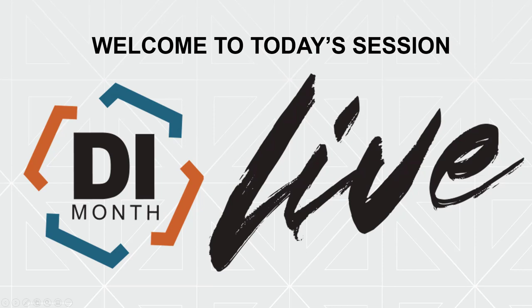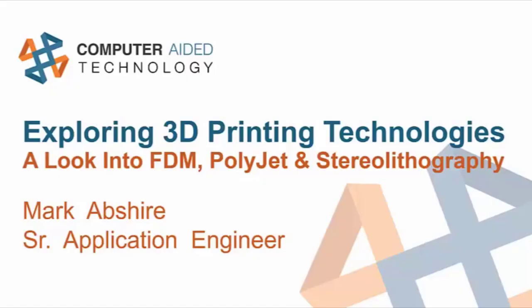I'll hand things over to Mark Abshire, Application Engineer for Manufacturing Solutions at CATI. Welcome to Exploring 3D Printing Technologies. I'm Mark Abshire, and I'll be your guide on this treacherous journey. There will be a lot of information thrown at you, but it's always better to have more info than not enough. I've included a summary comparison at the end that will be a helpful reference. So let's get started.